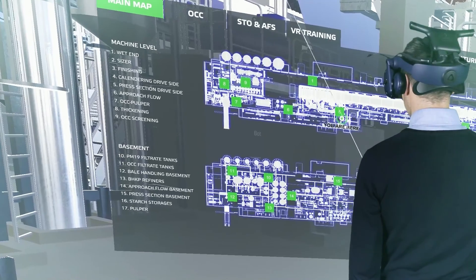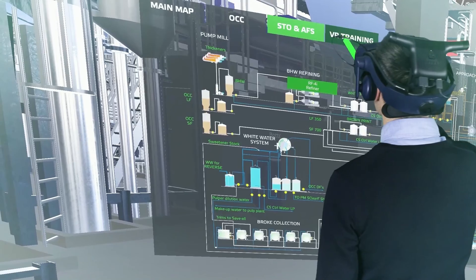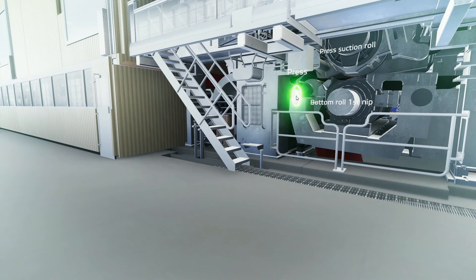A clear main menu helps trainees navigate the virtual mill. It provides a map, information about processes, and access to virtual training modules.